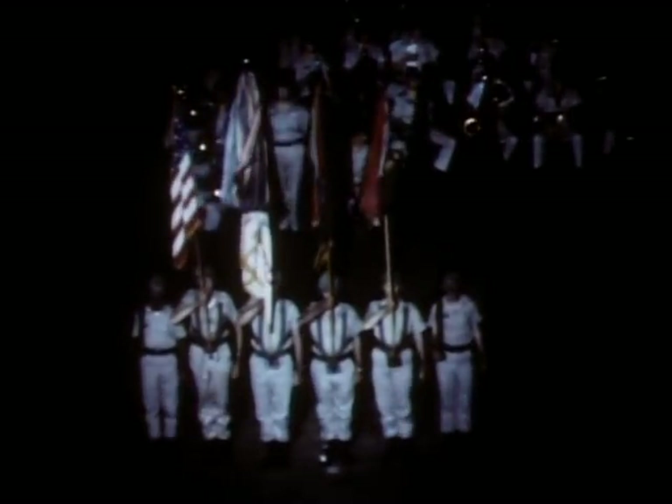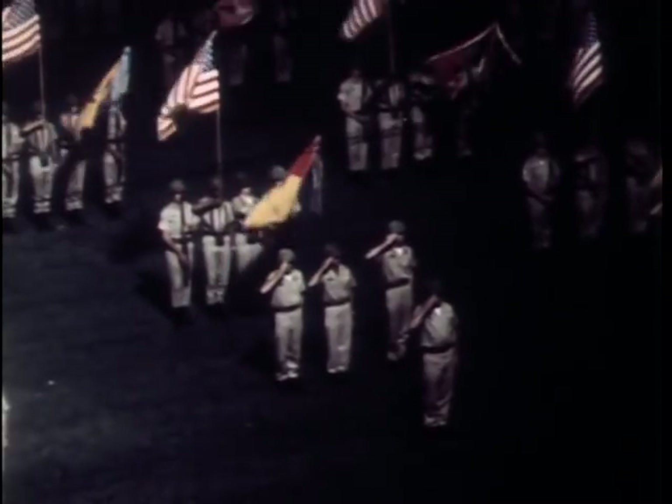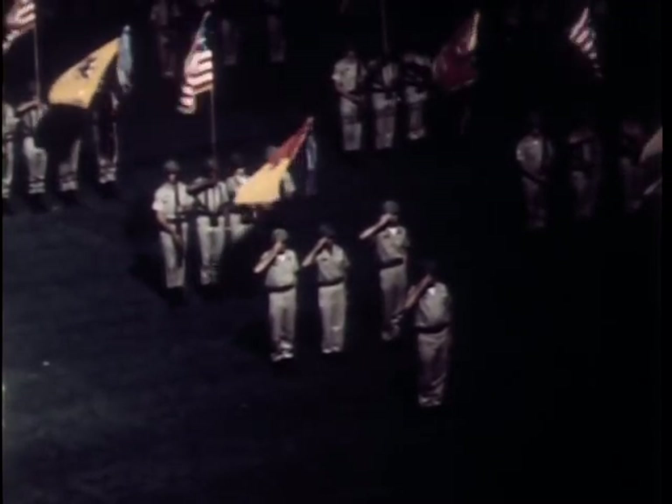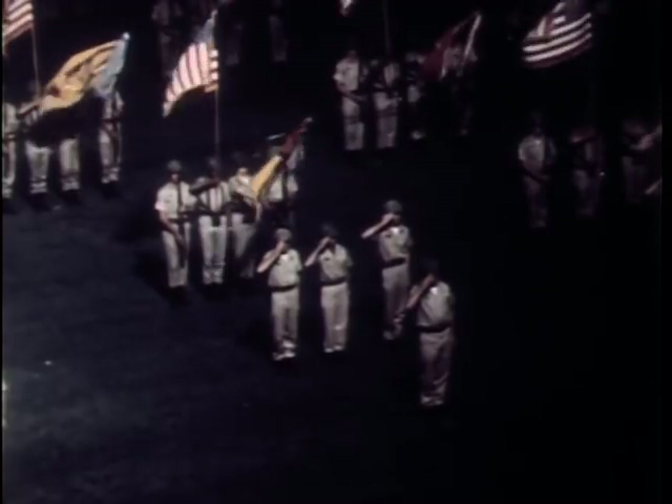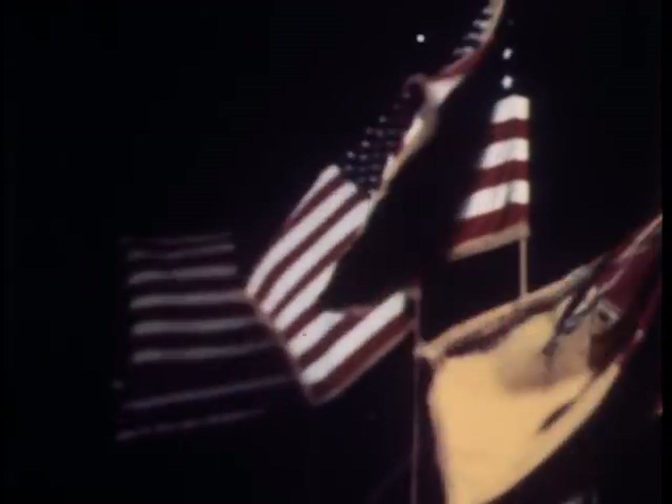A traditional remembrance of comrades-in-arms. The day of commemoration ends with a brilliant display in the skies over Fort Hood.